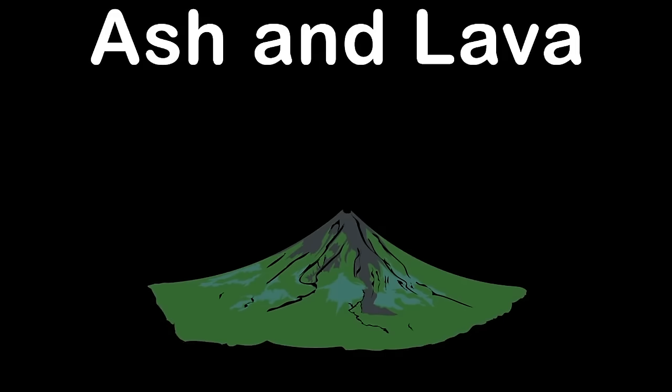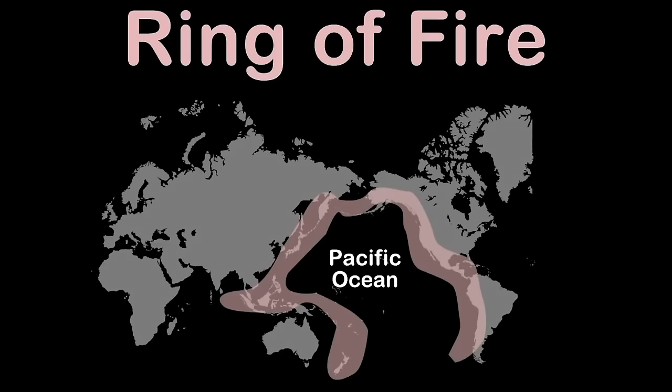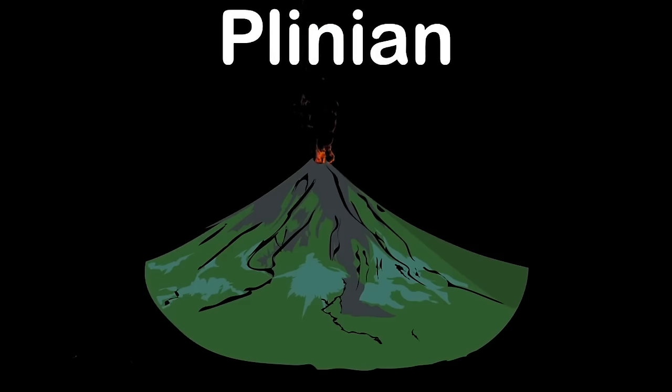Let's see where most volcanoes take place. Most active volcanoes occur at boundaries between tectonic plates. Most are found in the ring of fire that encircles the Pacific Ocean. The stratovolcanoes are the most destructive. Their common type of eruption is called Plinian, which is highly dangerous and explosive.